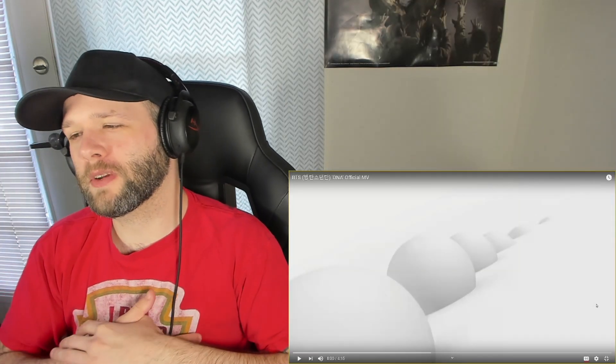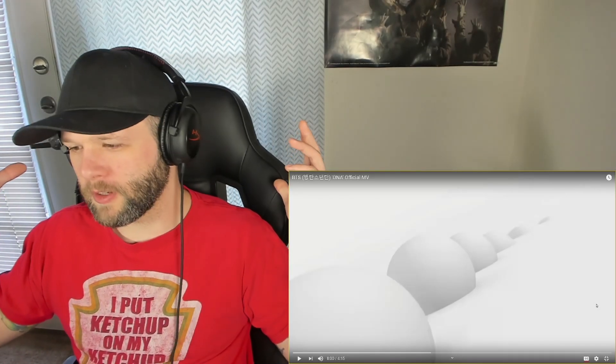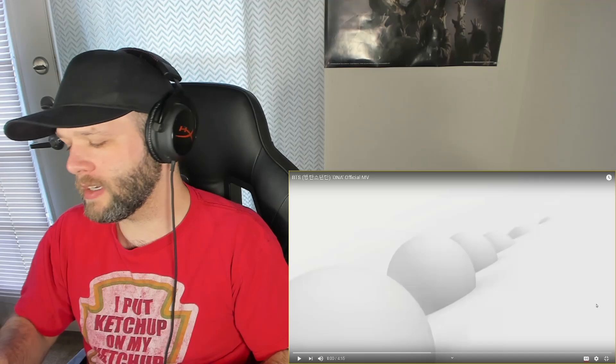What up, Sinners! Infinite Sin, back with another reaction. We're here for the visuals of DNA by BTS. So we're going to go ahead, sit here, and check out the visuals that went down in this video.